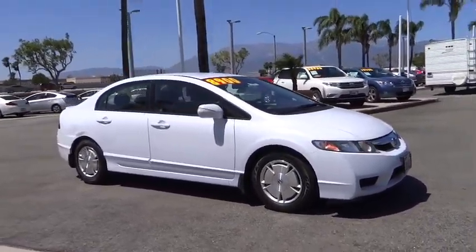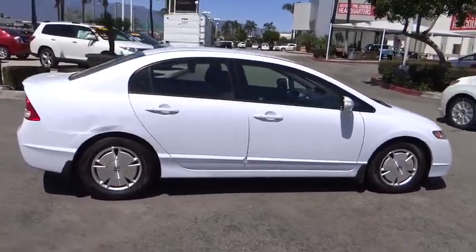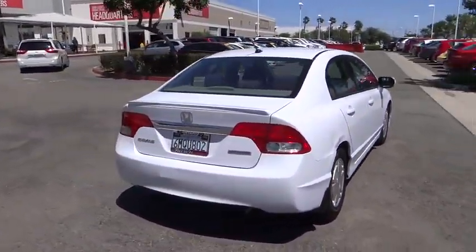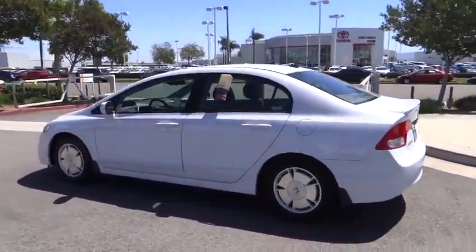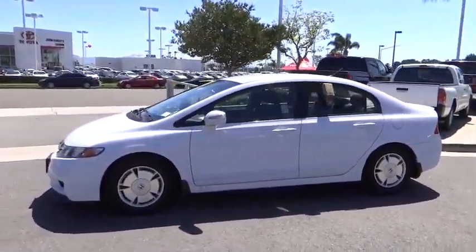2010 Honda Civic — practical, awesome gas mileage, and incredibly reliable. Priced below $10,000, this vehicle has less than 140,000 miles. Some of this vehicle's great options include traction control, dual airbags, power steering, air conditioning, and front alloy wheels.